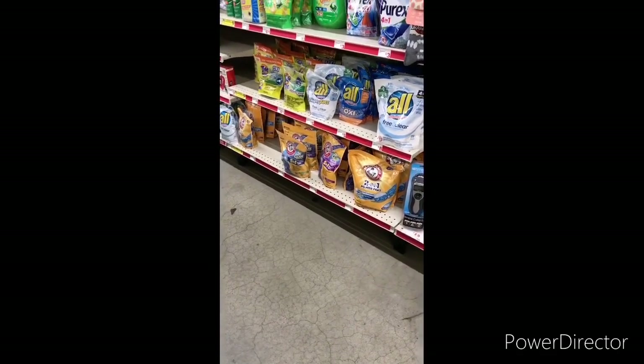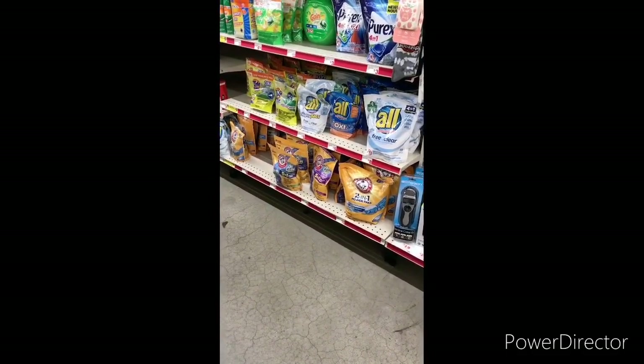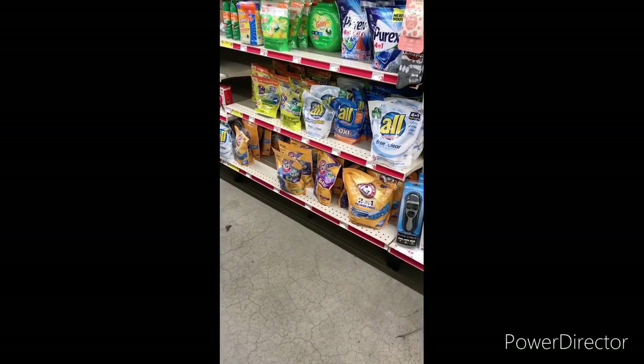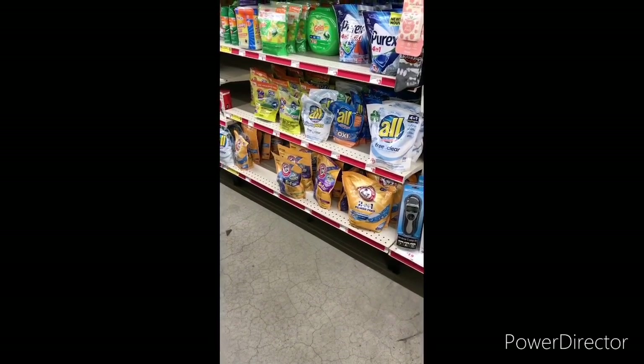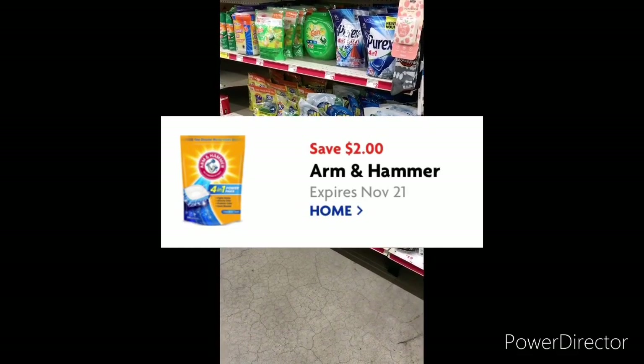The next item I'm going to grab is Arm & Hammer. You can do the 24 to 32 count — it sells for $3.95 — and you can use that $2 off Arm & Hammer digital, bringing it down to only $1.95. As you can see, some of this stuff is behind the register.